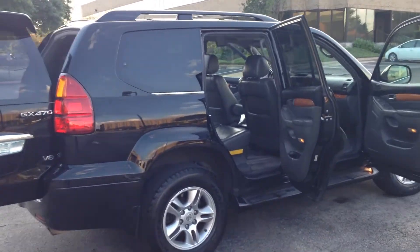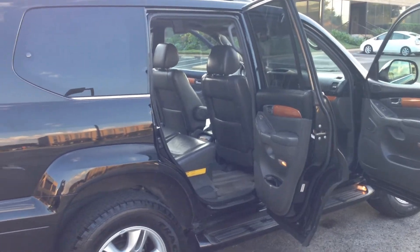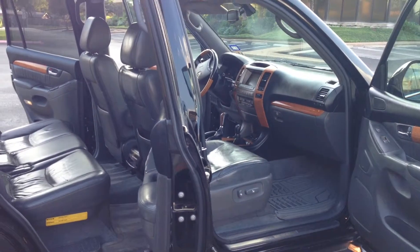This is my Lexus GX 470, it's a 2004 with a hundred and forty nine thousand miles. It's in great shape, it's highly reliable and it's really luxurious on the inside. I'm gonna give everybody a tour starting here from behind.